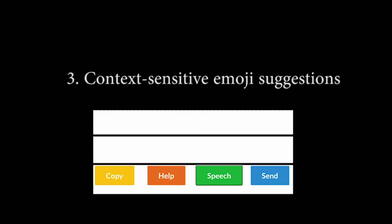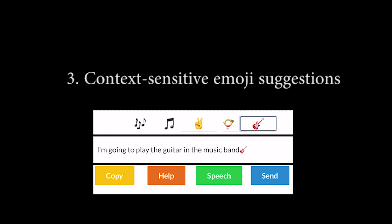Third, context-sensitive emoji suggestions based on the spoken context. For example, saying 'I'm going to play the guitar in the music band' triggers suggestions including: peace and sign emoji, postal horn emoji, and guitar emoji.